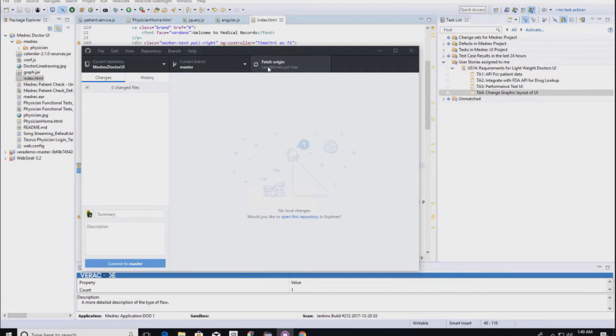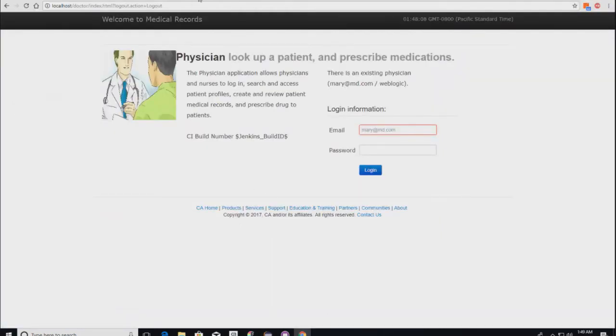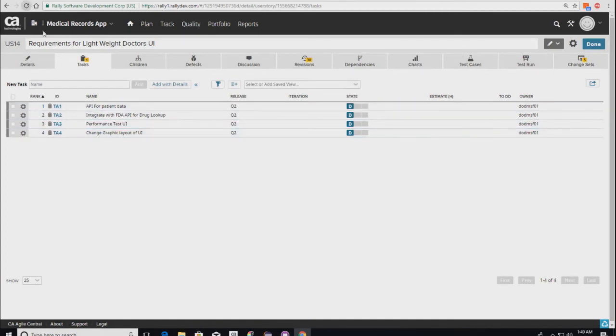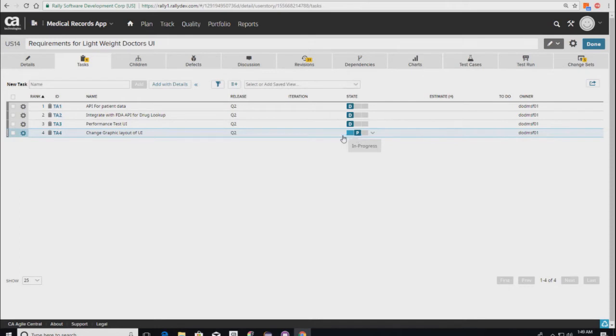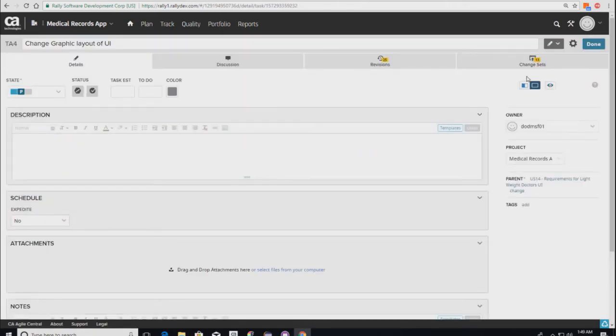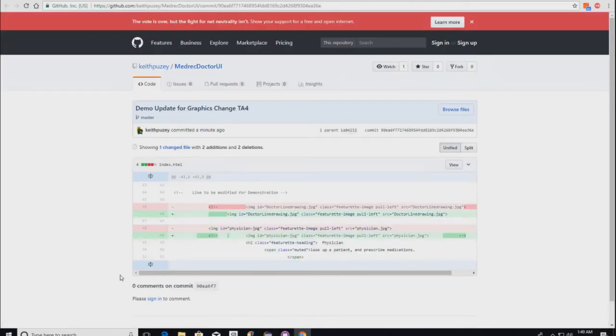Going back to Agile Central, if I refresh the screen, you'll see task 4 has moved from 'defined' to 'in progress' because the developer did that from the Eclipse plugin. Drilling into the task, in the change sets we can see that the Git commit has been synced back to the task in Agile Central. From here, I can click the shortcut to see exactly what was changed in Git, who changed it, and how long ago.